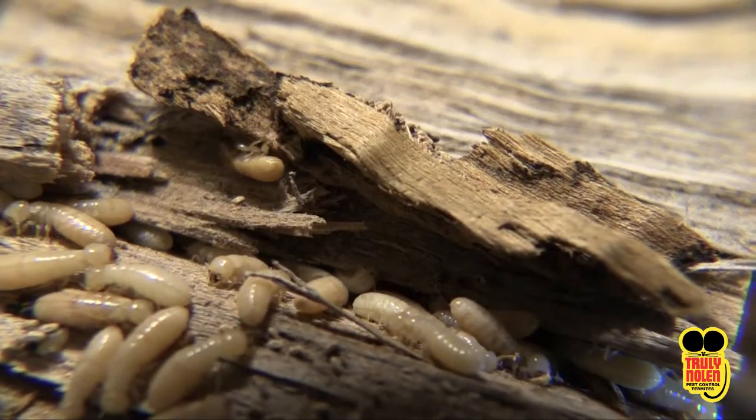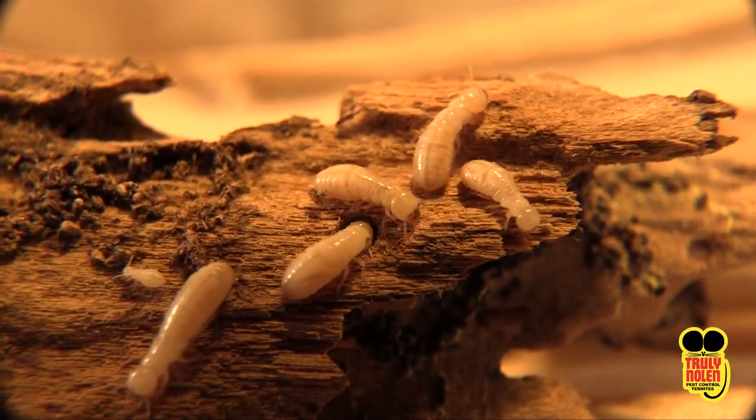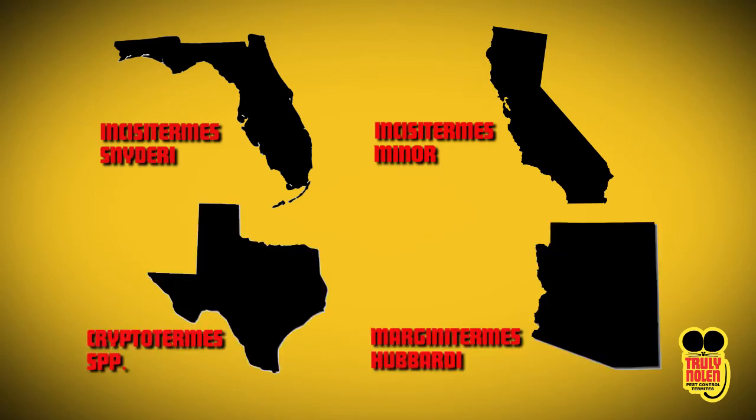Colonies are also spread over a wide area. They are commonly found in warm climates, specifically coastal regions such as Florida, Southern California, Southern Texas, and Arizona River basins.